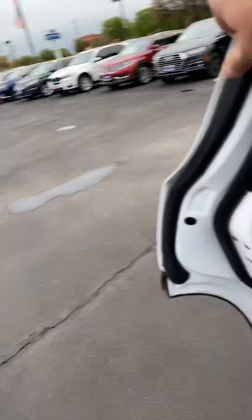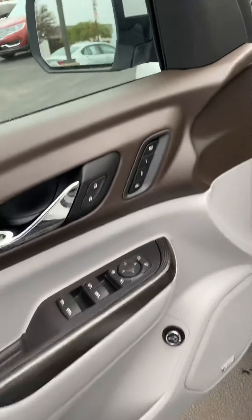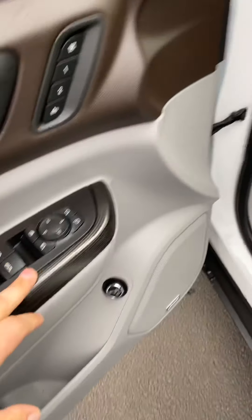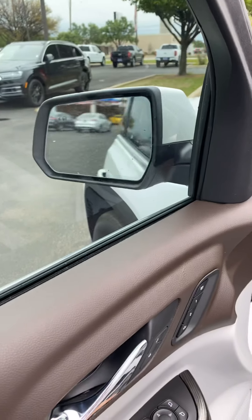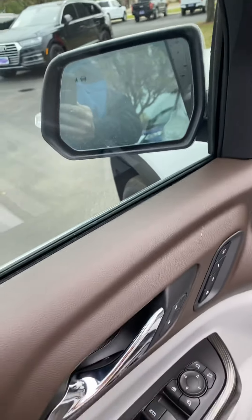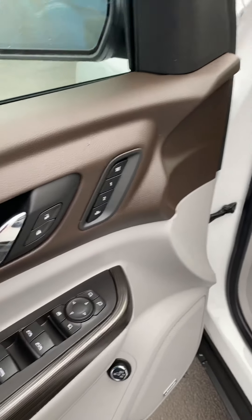Moving up front — looking at the doors, you'll notice it's got two seat memory positions for the driver's seat and power windows. The mirrors do fold in as well if you're going into a garage, car wash, or what have you. We've got a blind spot monitor right here, and the driver's side mirror is also auto dimming.